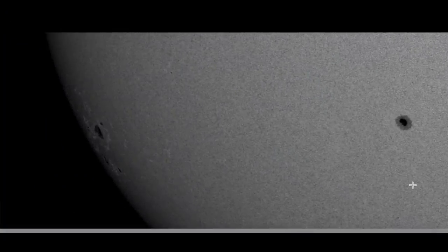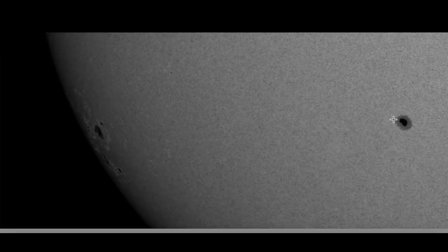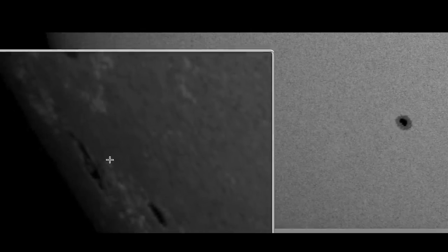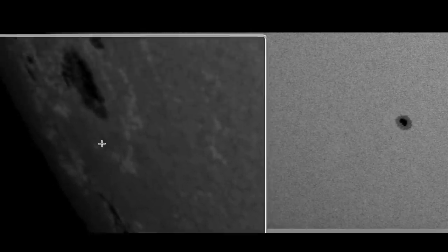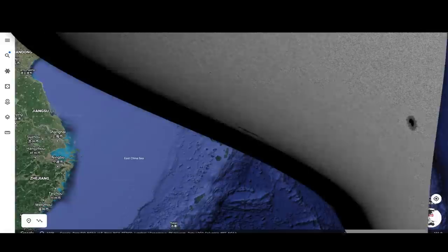Looking at the Earth-facing side of the sun, we have one sunspot that's not super complex, so more than likely won't see a lot of activity out of that one. This one over here is considerably different — a very large complex area of multiple sunspots that's turning towards Earth right now, so look for an increase in solar activity in the coming days, probably the next week to two weeks.